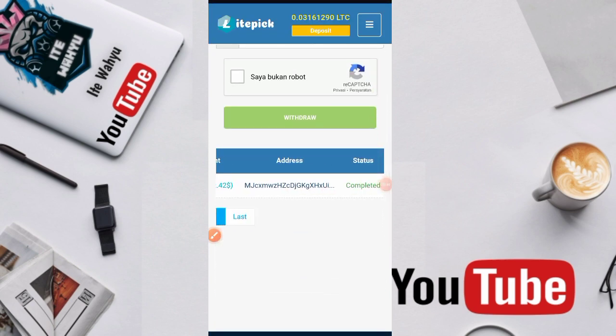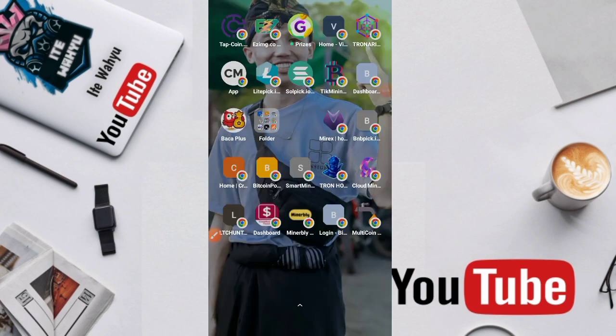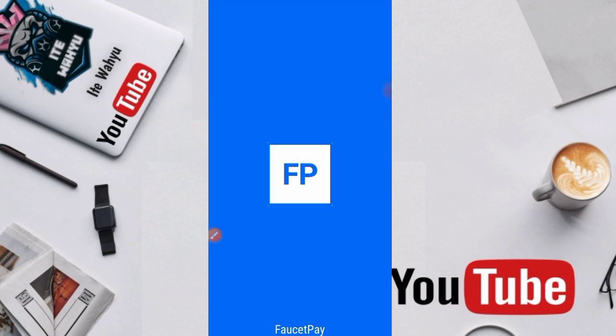Selanjutnya kita coba untuk melakukan penarikan lagi ya. Di sini statusnya komplet, kita coba lakukan penarikan. Minimal penarikannya 0,005, sedangkan kita sudah memiliki saldo 0,03. Kita ambil dulu adresnya — di sini kita menggunakan Pocket P ya.